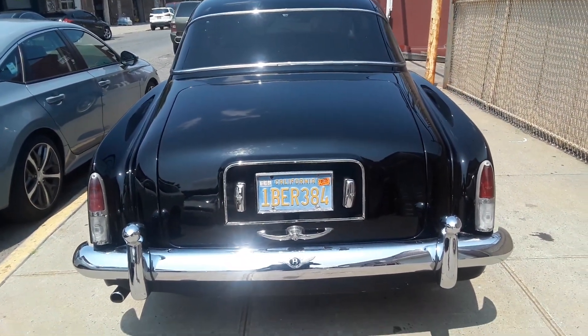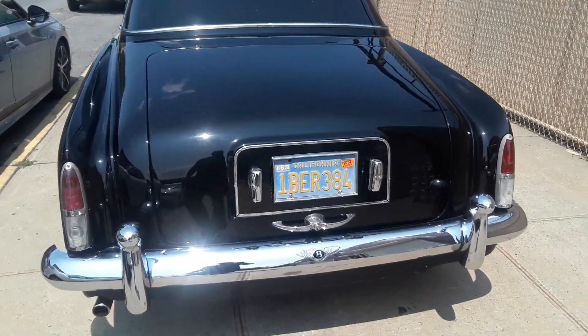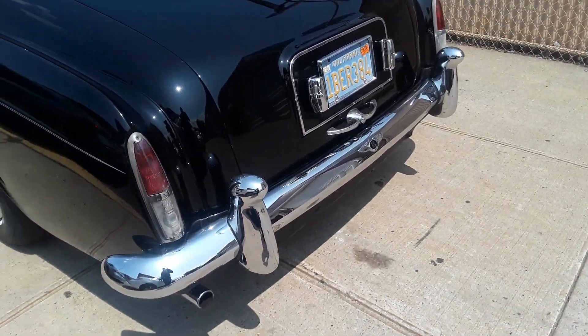It's a California car. I can see that. It's all original.